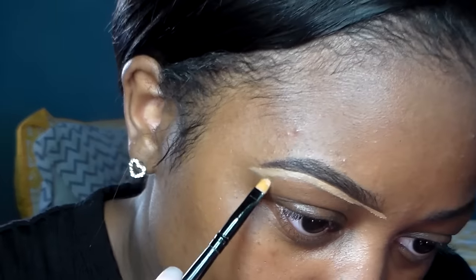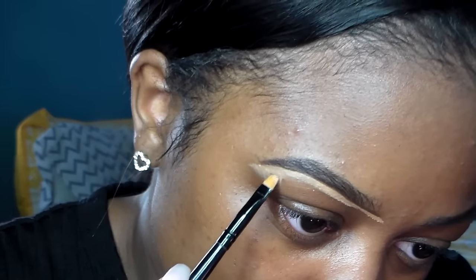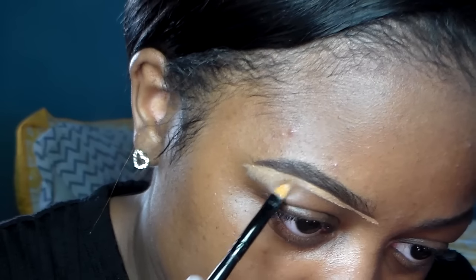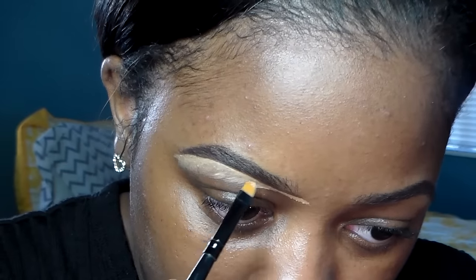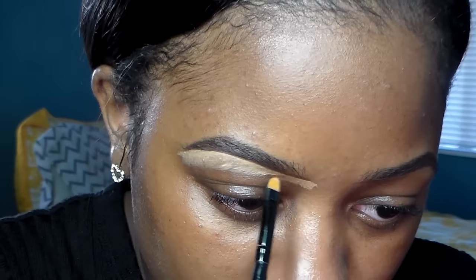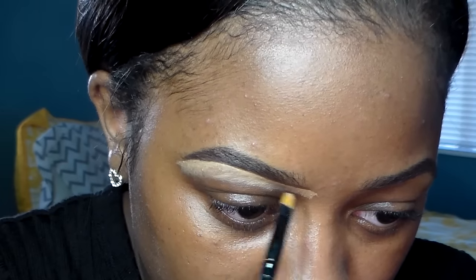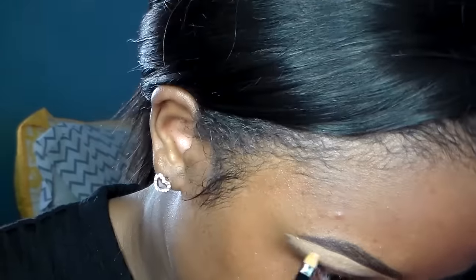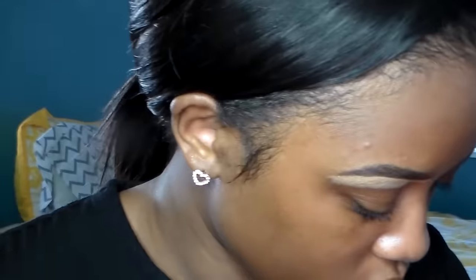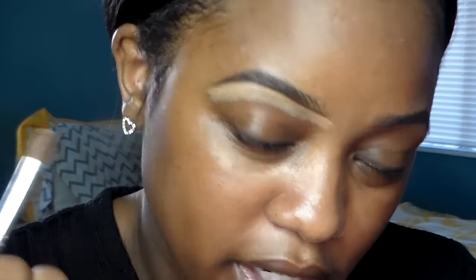After I'm done, I'm going to bring that concealer down to help blend it out better. Then I'm going to take this blending brush by ELF — I've had this brush for a long time but it's the only one I like to use to blend out my concealer under my eyebrows. Now I'm just going to blend that out.